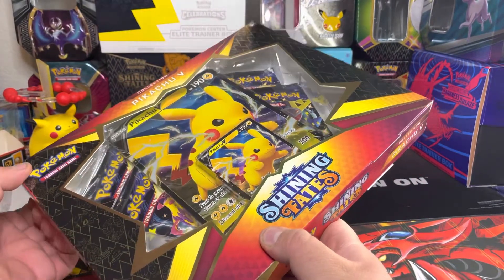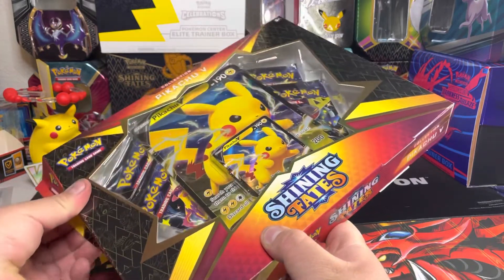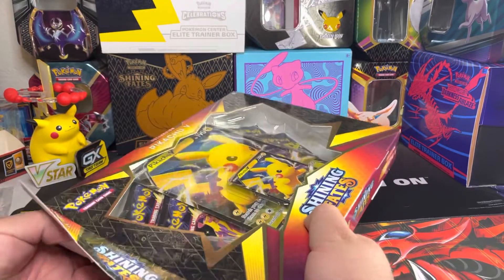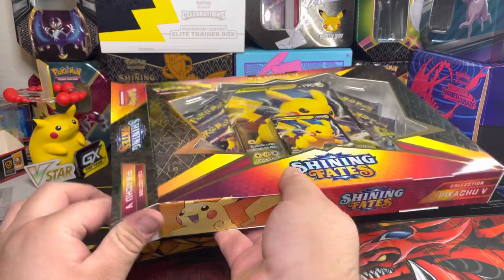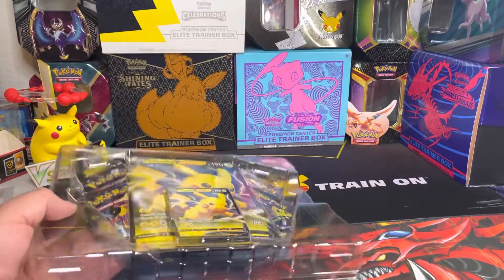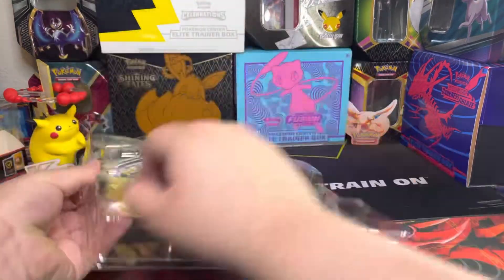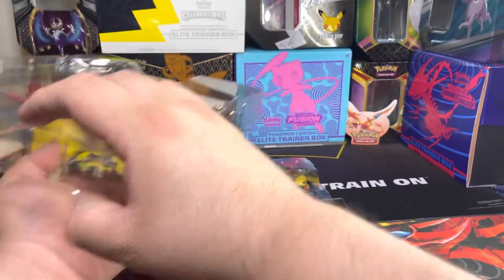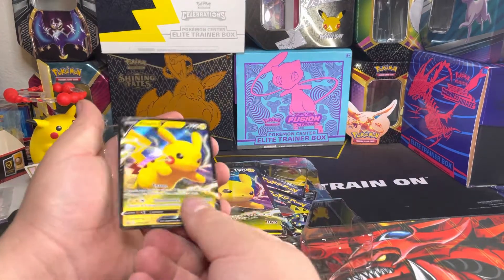I will be opening a Pikachu V Star Premium Collection next, and I also have three more packages that came in the mail these past couple of weeks. I also have a couple of the new Pokemon sets coming in soon — I already got confirmation that some of my stuff is about to be shipped out, so I cannot wait to open those here for the channel and keep some sealed for myself, because I really enjoy having a sealed collection.